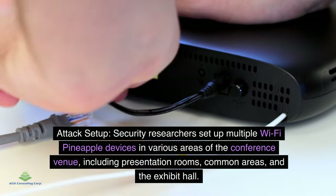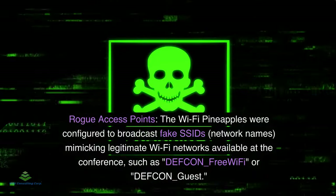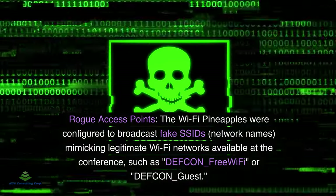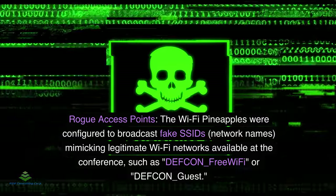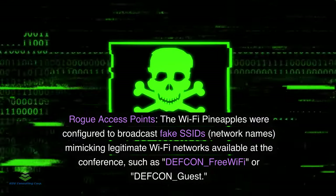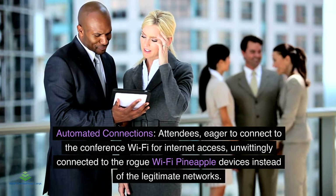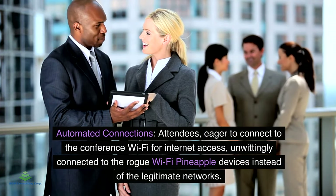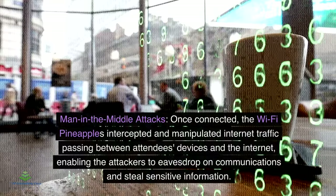The devices were placed in presentation rooms, common areas, and the exhibit hall. The Wi-Fi pineapples were configured to broadcast fake SSIDs mimicking legitimate Wi-Fi networks available at the conference, such as 'DEF CON Free Wi-Fi' or 'DEF CON Guest.' Attendees eager to connect to the conference Wi-Fi unwittingly connected to the rogue Wi-Fi pineapple devices instead of the legitimate networks.